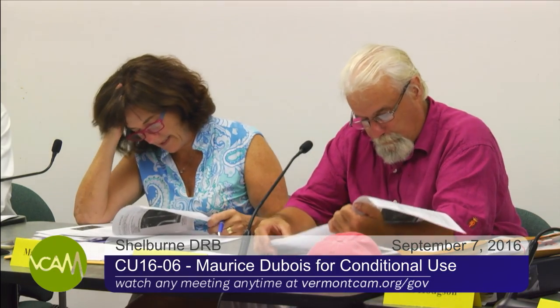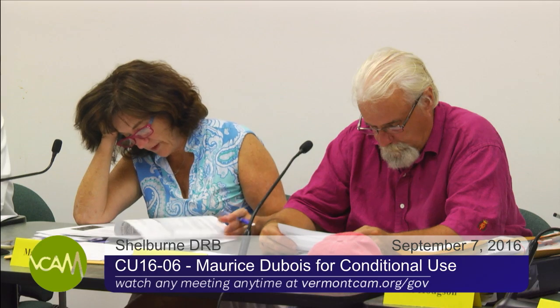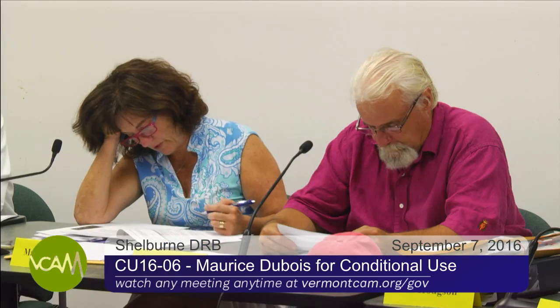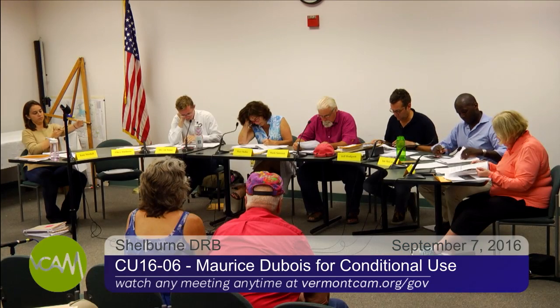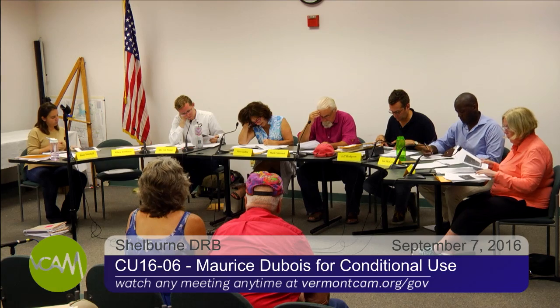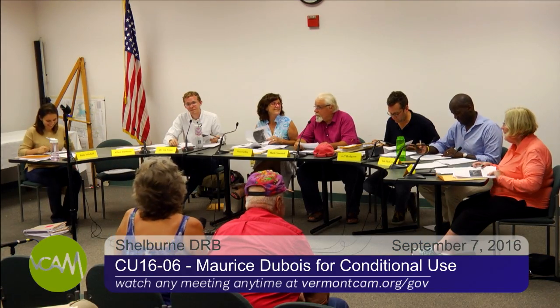Are there any other questions of the applicant? Anybody in the audience? I would move to finalize the record for conditional use application CU 16-06. May I have a second? All in favor: aye. Any opposed? None. Motion carries. I'll next move to close the hearing with an indication of approval. We'll remind the applicant that a zoning permit is required prior to any improvements being made, and also a certificate of occupancy will be required as well.